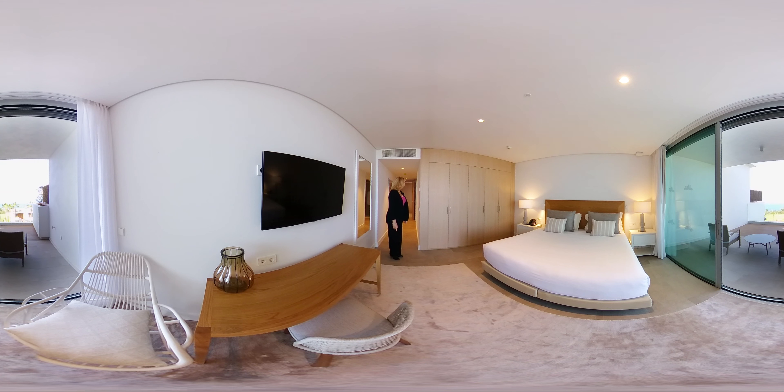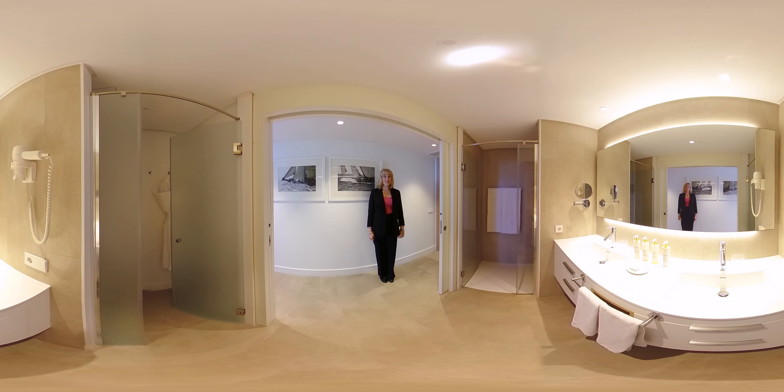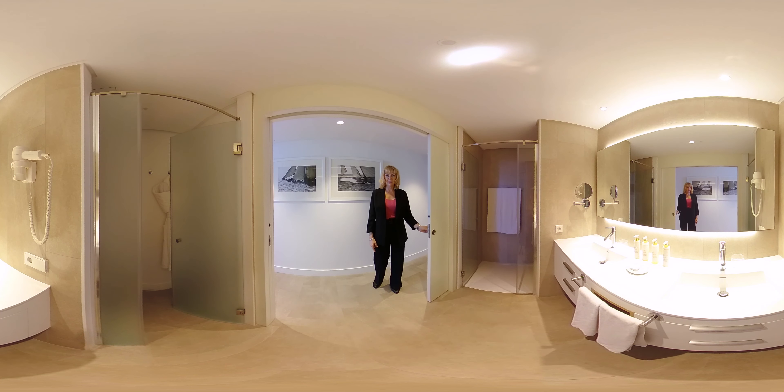This bedroom has a very nice ensuite bathroom. Here is the bathroom of the master bedroom with a big shower, toilet, double sink, and an LED-light illuminated mirror that even includes a magnifying mirror and hairdryer. The bathroom is separated with sliding doors.